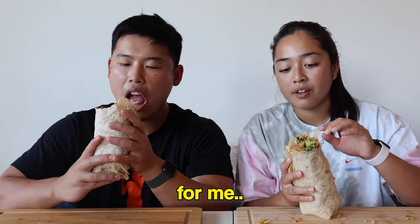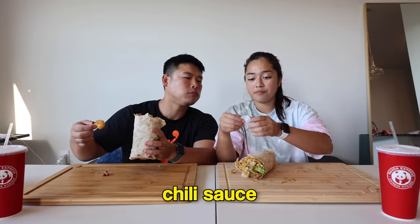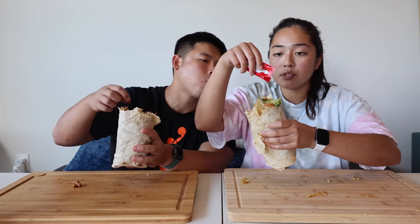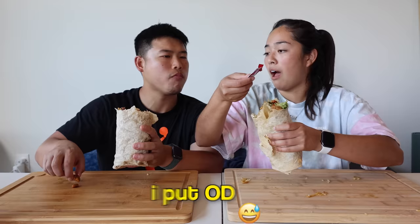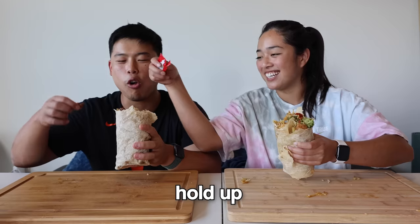The burrito is incredible. The honey walnut shrimp is the star — the crunch and freshness are top tier. One person says they'd be fine without the rice, preferring just the chow mein, honey walnut shrimp, and broccoli. They decide to try the sauces — starting with what one thinks is chili sauce but quickly identifies as sriracha.